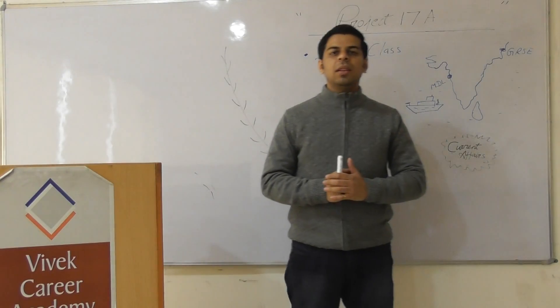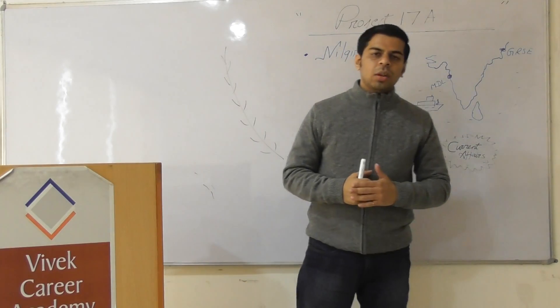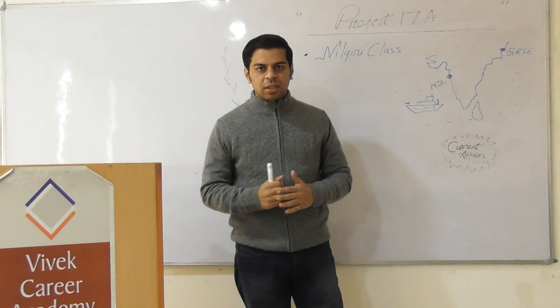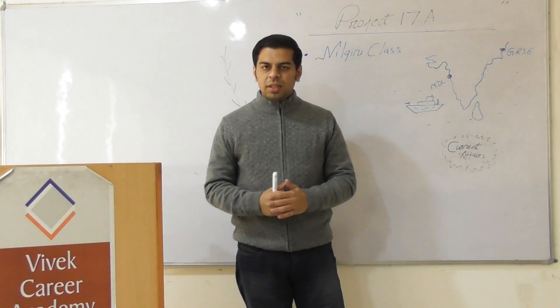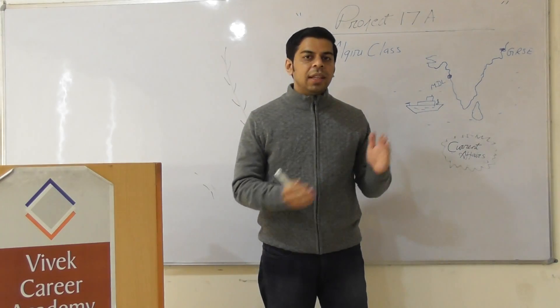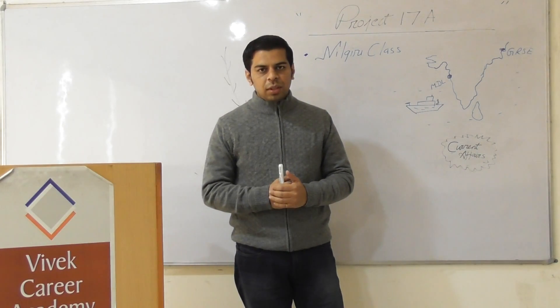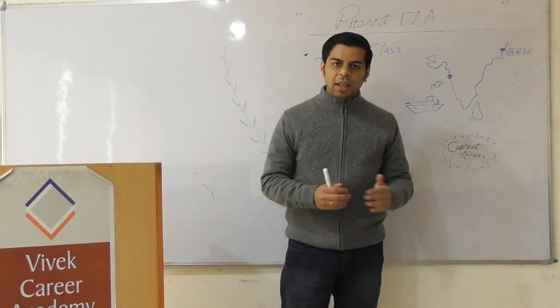Hello everyone, welcome to the Science and Tech series. Today's topic is from the defense section: Project 17A is in news because the second stealth frigate of the Nilgiri class is to be launched today, so we'll be decoding what exactly is Project 17A and what is the Nilgiri stealth frigate.